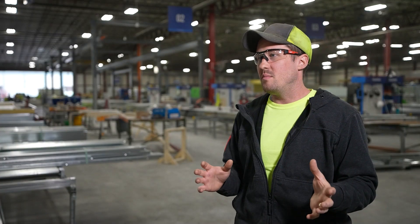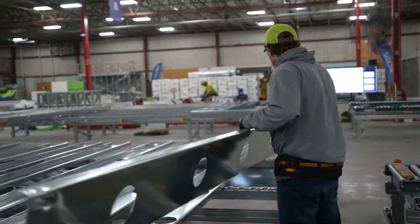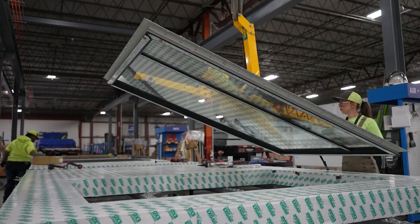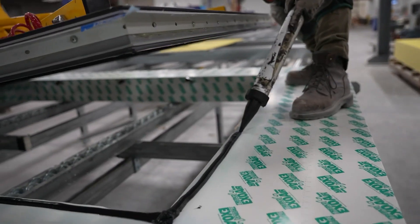Blue Vera's mantra is safer, faster, more predictable — and everything we do here directly addresses that. In the case of window installation, safer means you have a vacuum lift; you're not lifting the window by hand. A machine and crane lifts it into place and drops it down, so it's safer.